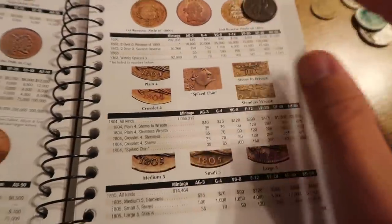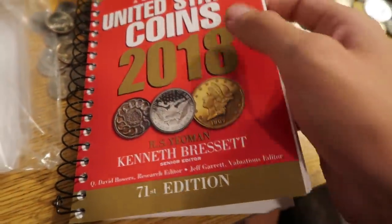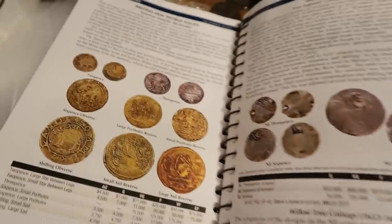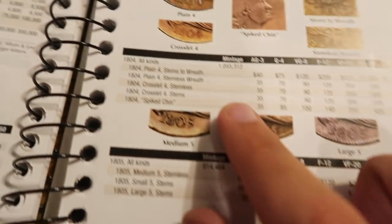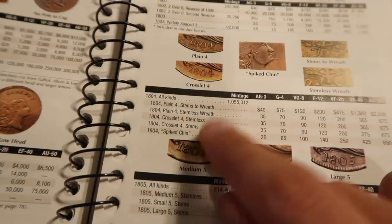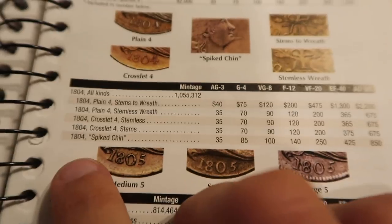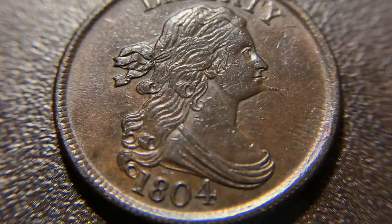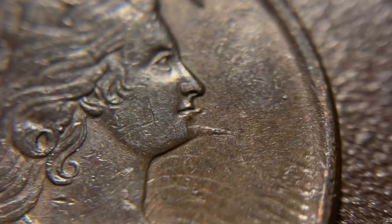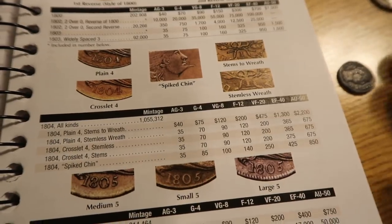Here's the Red Book — a retail price guide I recommended in the last video. It's a good resource to get an idea of what coins the U.S. government made dating back to the 1700s, even including colonial issues. For the 1804 half cent there are five different varieties based on the design of the four, whether there are stems on the reverse, and so on. This particular coin is the Spiked Chin variety — definitely the most iconic variety in the entire Draped Bust half cent series. You can see on Lady Liberty's chin it literally looks like she has a spike coming out of it. It wasn't intentional — it's just a die characteristic — but it is very rare and collectible.